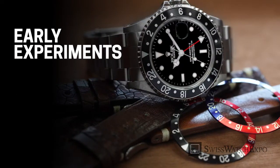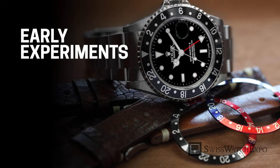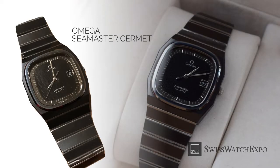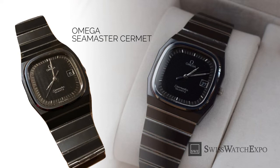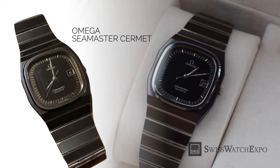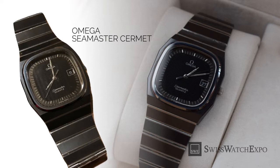On a quest to create scratch-proof watches, several companies experimented with the material as early as the 1970s, and a few milestones were made before the 21st century. In 1973, Omega began working on the Seamaster Cermit, made from Cermit — a mix of aluminum oxide and tungsten carbide. It was a special order item, priced significantly higher than their flagship watch, the Speedmaster.